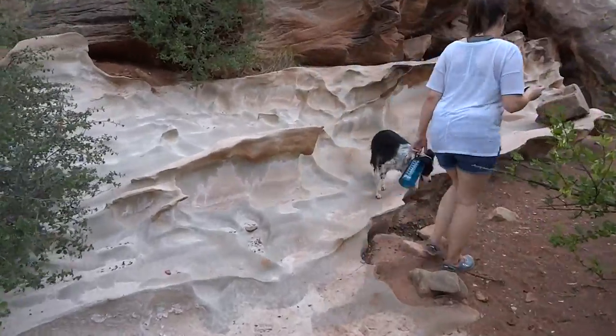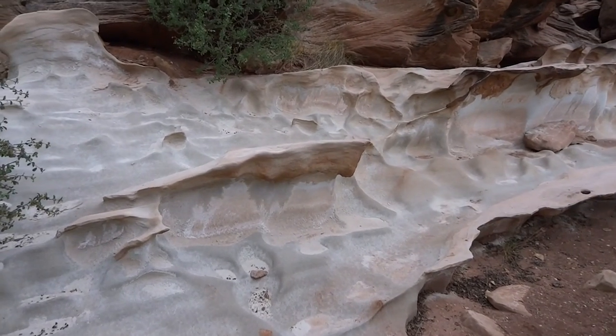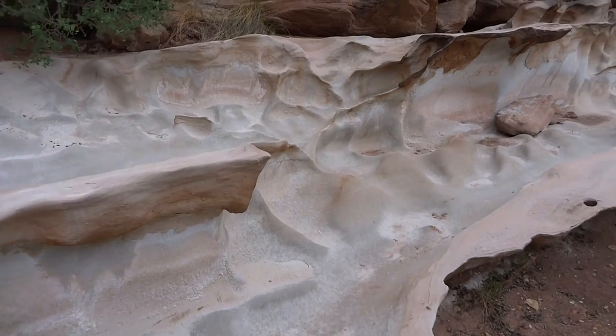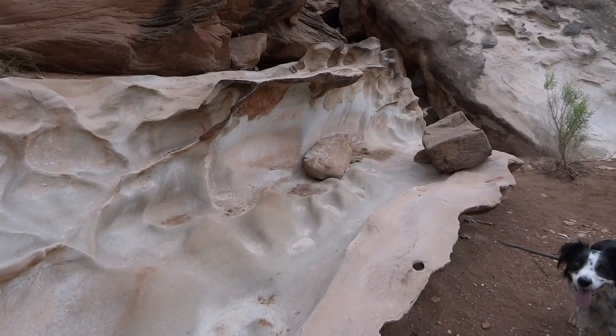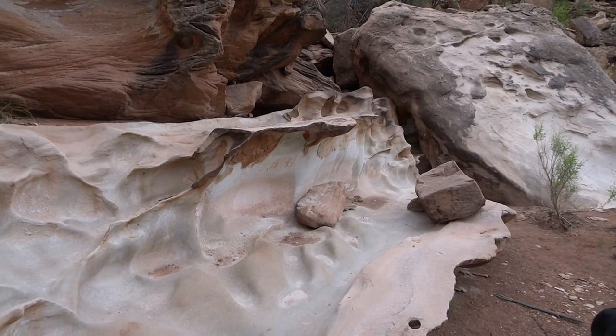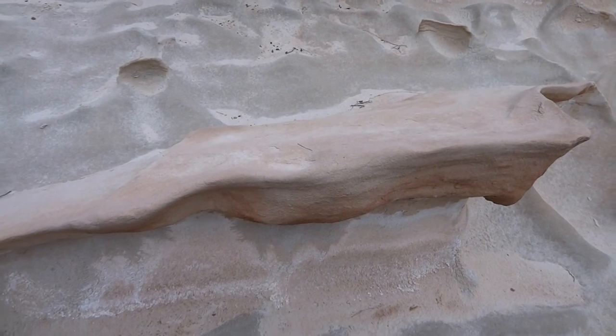Cool things about the Swell — neat formations. This is wild. Kind of like it though, really neat. Want to eat food here? It's a nice place to sit right here.